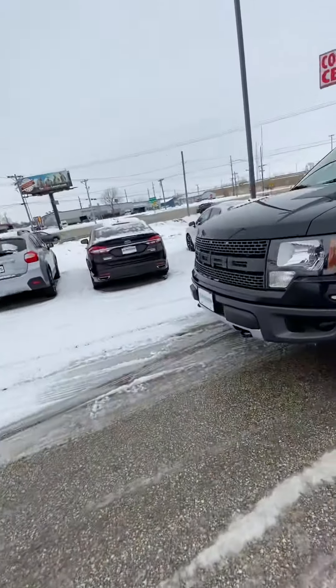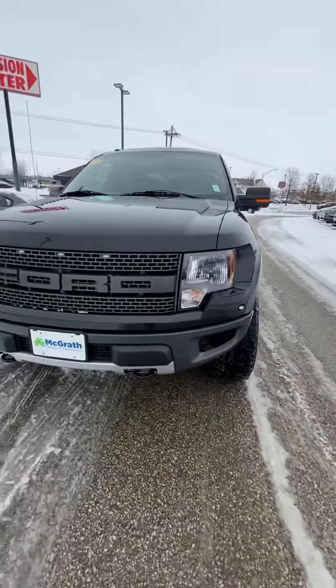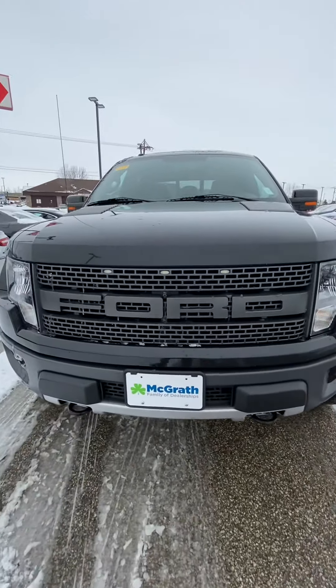Hello Greg, my name is Philip. I'm from McGrath Dodge here in Cedar Rapids, Iowa. Today I want to show you our Ford Raptor. Here she is — she's running, ready to rip, with the nice Ford logo there.